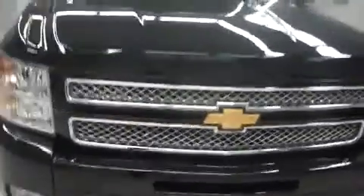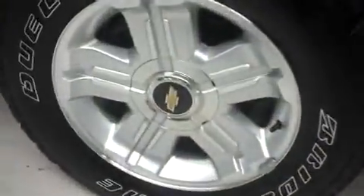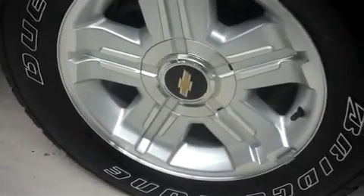This vehicle has 4,000 miles on the 5.3-liter Vortec motor. The factory alloy rims riding on Bridgestone Dueler AT tires. The tread is in good condition.